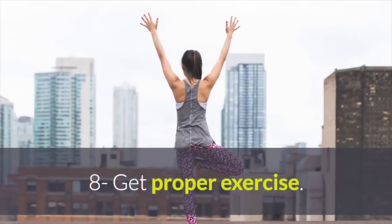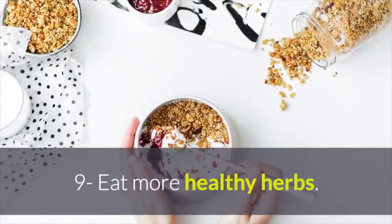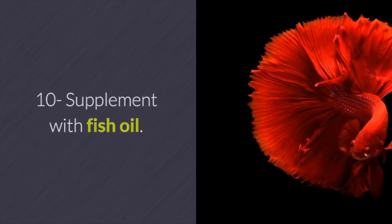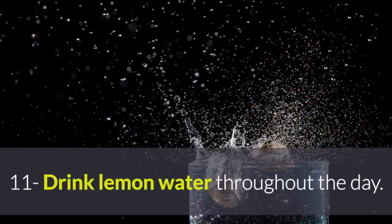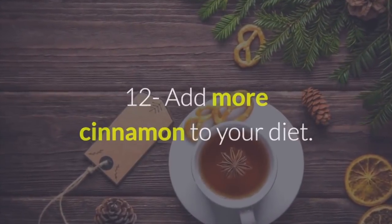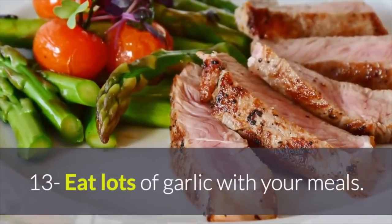7. Drink lots of ginger tea. 8. Get proper exercise. 9. Eat more healthy herbs. 10. Supplement with fish oil. 11. Drink lemon water throughout the day. 12. Add more cinnamon to your diet. 13. Eat lots of garlic with your meals.